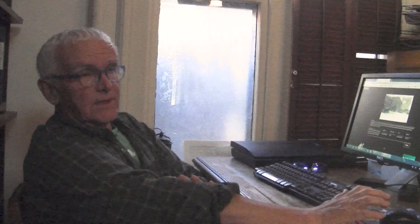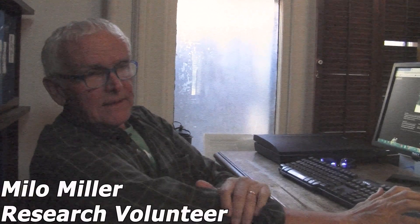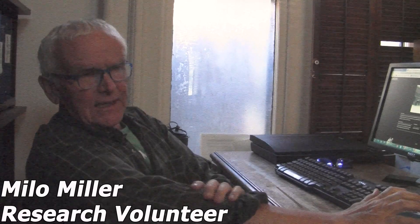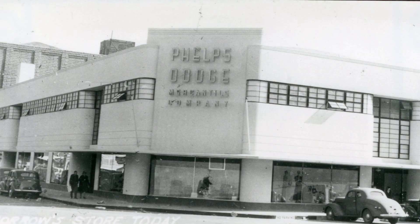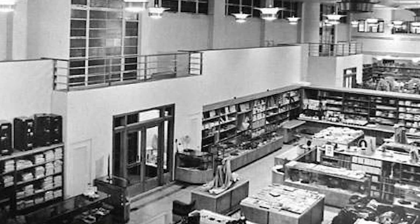Phelps Dodge bought the Copper Queen mine in the 1800s and created a company town. Part of being a company town is all your merchandise came in. There were a couple of stores, but the company quickly created a company store — a gigantic store that sold absolutely everything the miner needed.